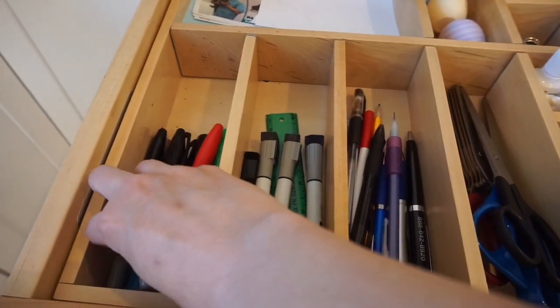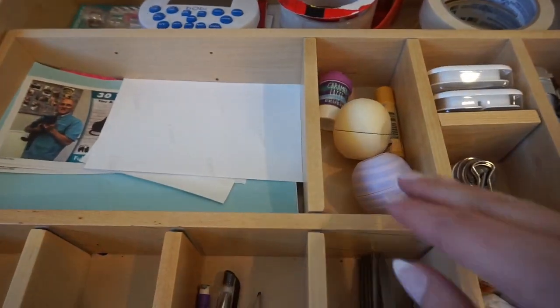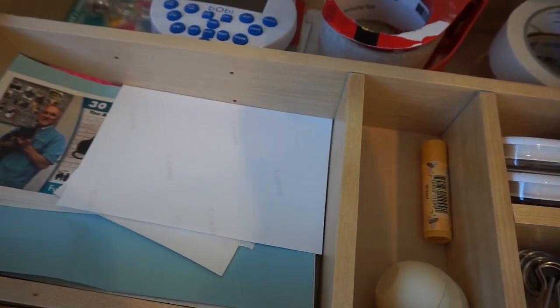My next tip is to declutter frequently — and I mean every day. If you see something and you're like, why do I even have this? Or if you're in the kitchen and you open up a drawer while cooking and you see you have three spatulas or way too many things, take it out. Don't hang on to it. When you have less stuff, you will have less stuff to clean, to maintain, to put away, etc.